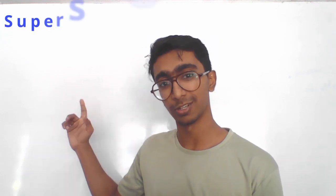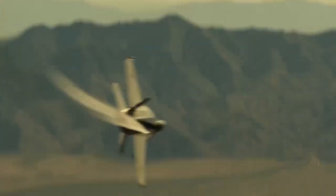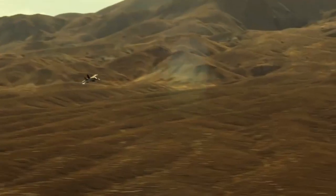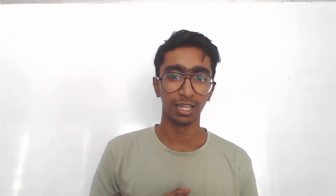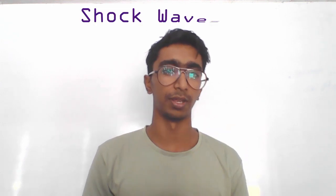Welcome to this video on supersonic inlets. Let us dive into the fascinating world of aerospace engineering and discover how supersonic inlets help the aircraft achieve supersonic speed. Imagine an aircraft flying at supersonic speed, just like in Top Gun: Maverick. It creates a phenomenon known as shockwaves.